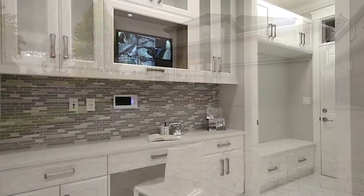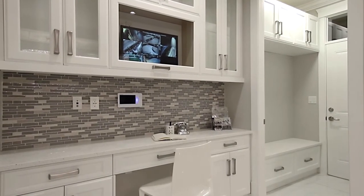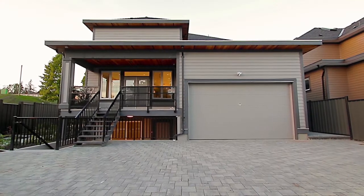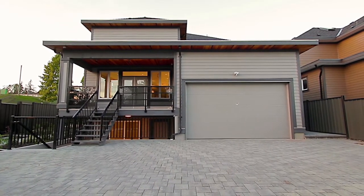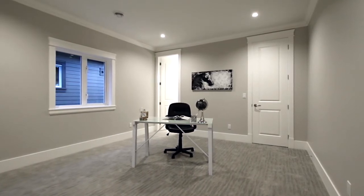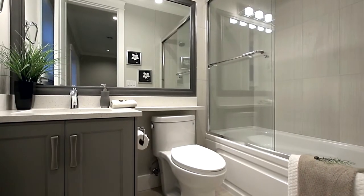Back inside, off of the family room, you have an office or study nook attached to the mudroom, which gives access to your back two-car garage. Also on the main floor is a home office, which could be used as a guest bedroom, with its own full ensuite bathroom.